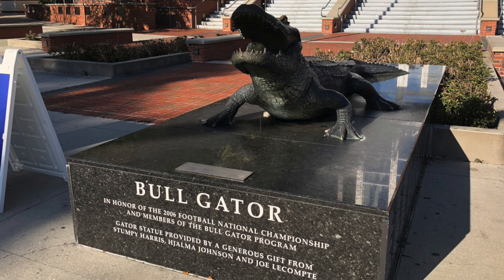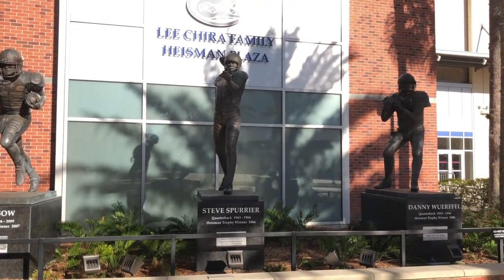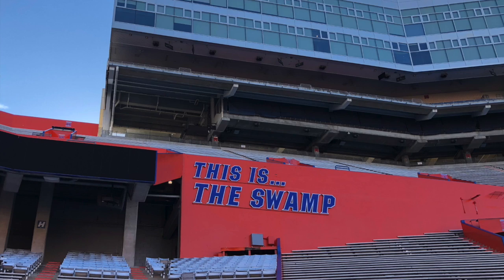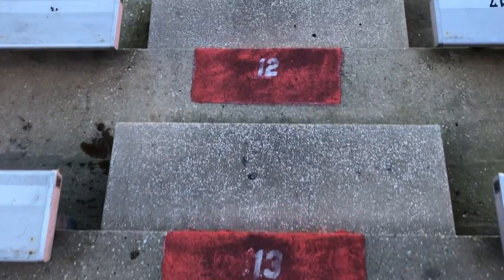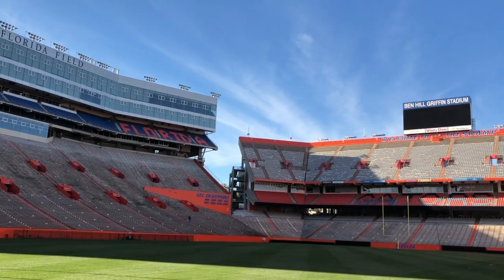Back at the football stadium there is some memorabilia, including a Heisman area. The statue on the left is for Tim Tebow. If you notice Gate 18, it actually leads you into the Swamp. For some people, they go in there to do exercise and stadium steps, while for others it's really about seeing this place where big-time SEC football is played.